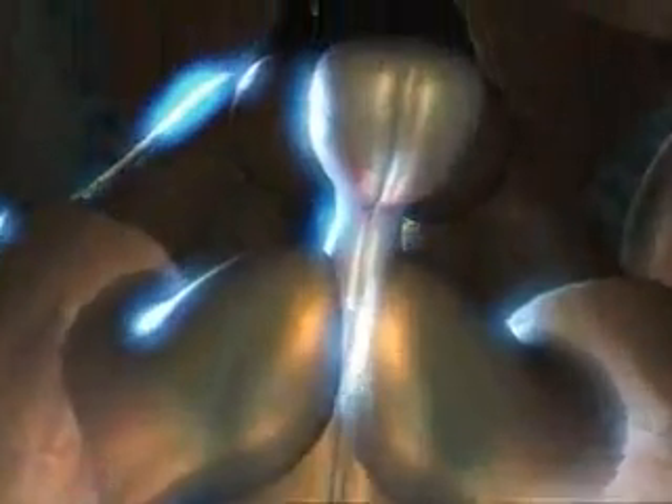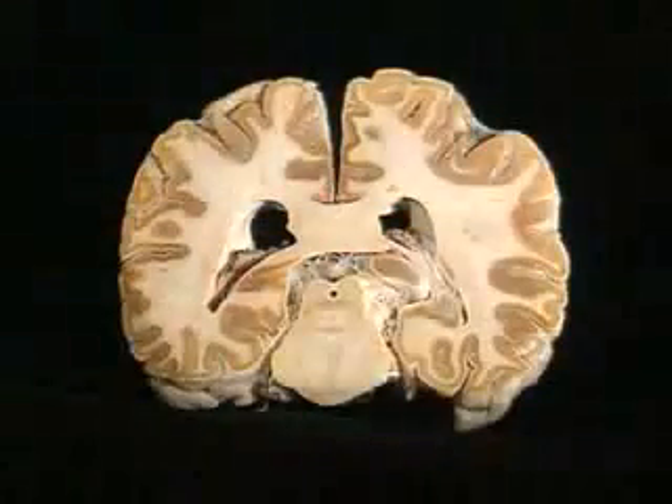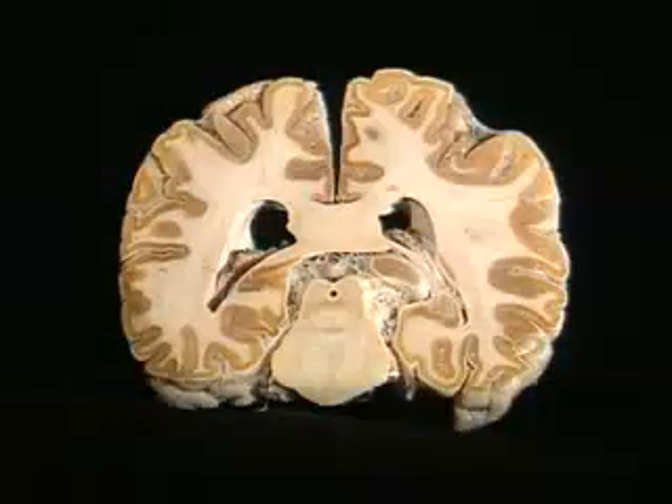Underneath the newfangled cortex, the brainstem, the limbic system, and the basal ganglia date back to the mastodons, the dinosaurs, and the first amphibians. In humans, the old parts of the brain oversee emotion and help build memories. They control heart rate and breathing. They also form intimate connections with the new brain, the cortex.